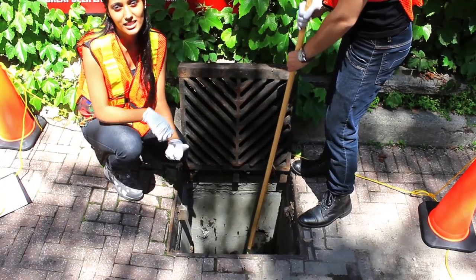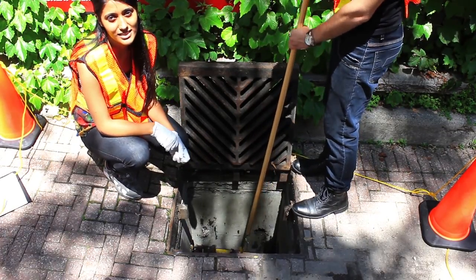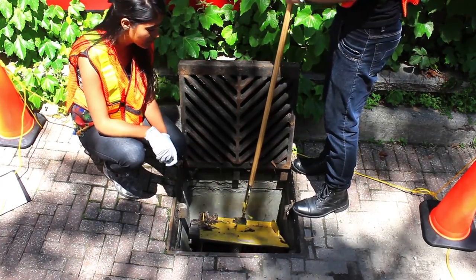My research involves a study of a catch basin insert called a CVShield. This year-long study commenced in December 2014, where two CVShields were installed at the University of Toronto St. George campus.